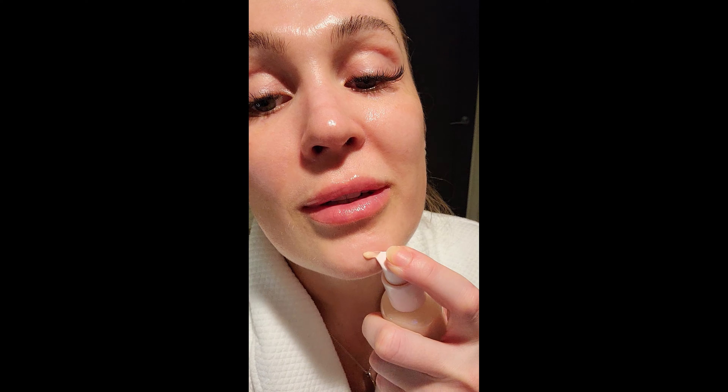This has a little bit of color in it — it looks like a tinted moisturizer but it's like an oil serum. And that's what I put all over my face. I'm not using any filters, this is just me, my skin.